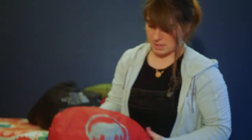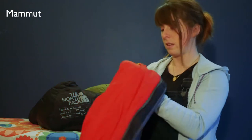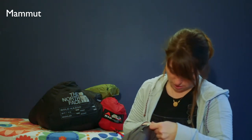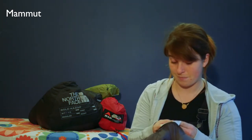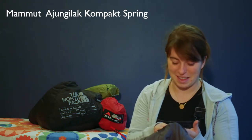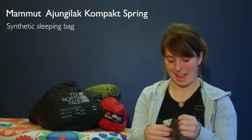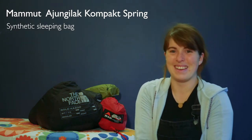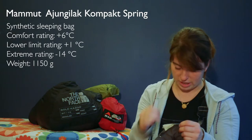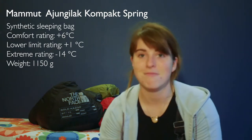His sleeping bag is a Mammut — I'm assuming because of the little logo on the bottom. It's a bag he's had for about a hundred years and has used through everything. It says it's a Jungle Rack Compact Spring sleeping bag. It's not actually a down bag — it's a synthetic polyester bag with a comfort rating of one degree Celsius, going up to plus 23 and down to minus 14, so it's a really wide-ranging sleeping bag.